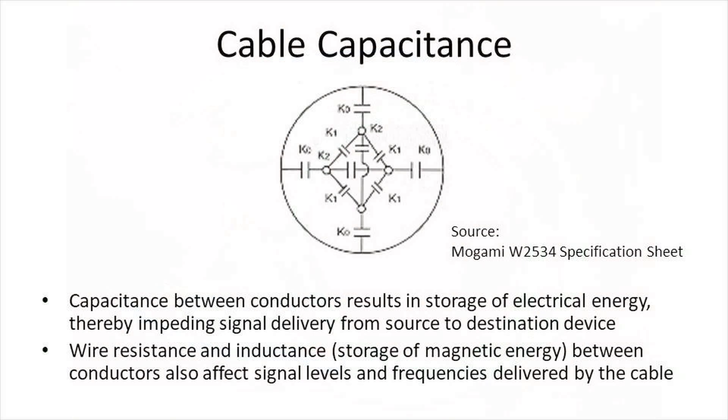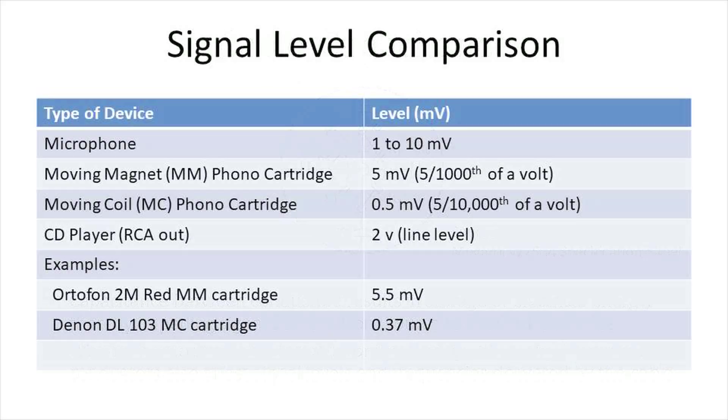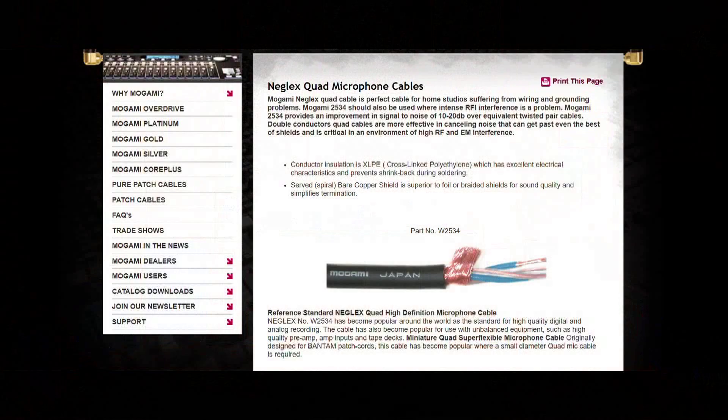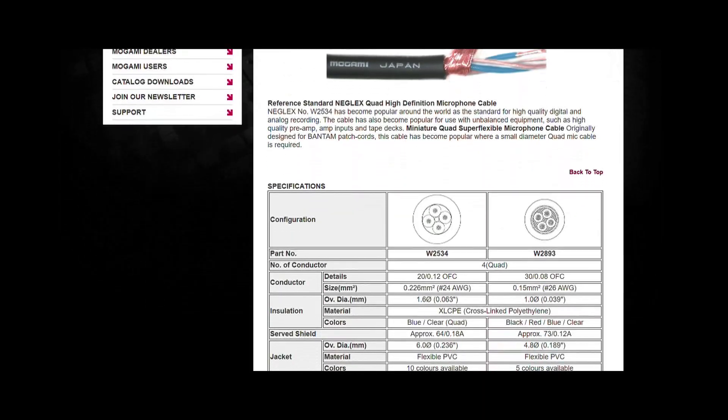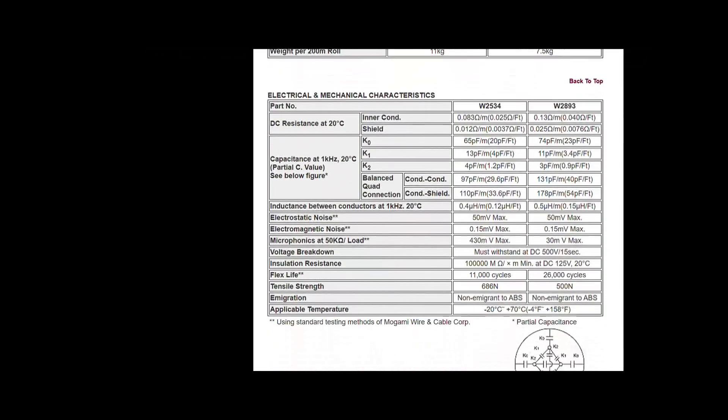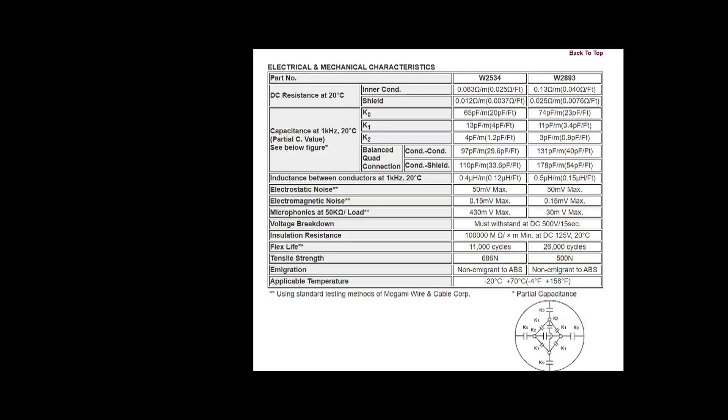Resistance and capacitance can act as frequency filters. Wire capacitance may not be an issue with cables carrying 2V line-level signals between audio components, but can be a significant issue when carrying 0.4mV signals from a moving coil phono cartridge. The relatively high capacitance of the Canare L4E6S cable could affect the frequency response of low-level audio signals. In future, I might also try the Mogami 2534 quad microphone cable, which according to its specifications has much lower capacitance per meter than the Canare L4E6S.